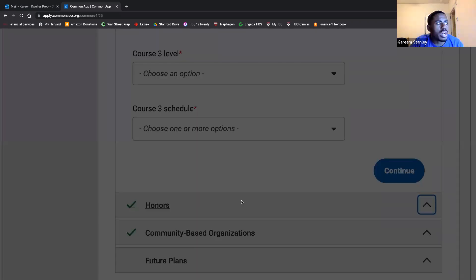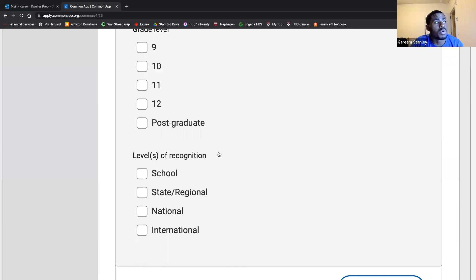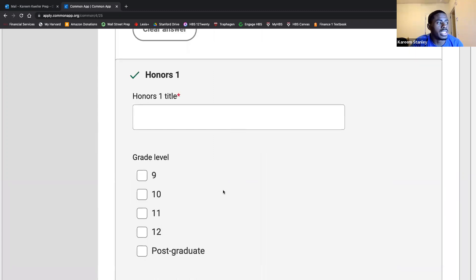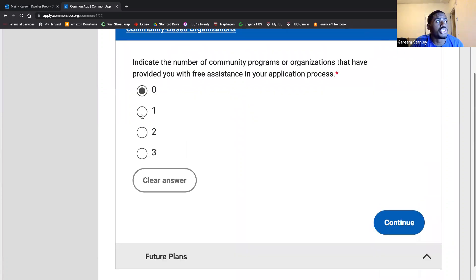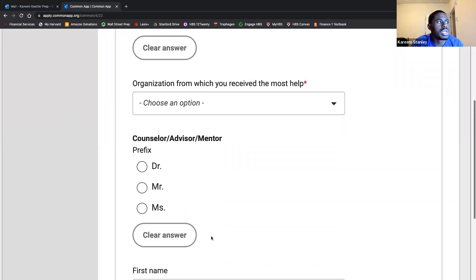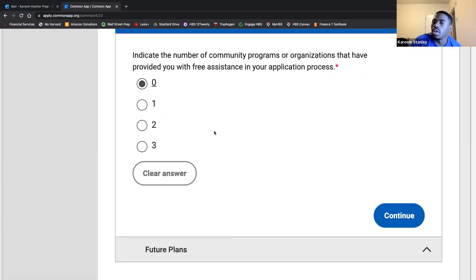Under honors: do you wish to report any honors? This is fairly broad and they give you up to five slots — it can literally be anything, but it should be something academic. Under community-based organizations: any organizations you provided free assistance for, and the counselor that oversaw your work. I often tell people that for me, I went to food banks over the holidays to help feed housing-insecure folks — that's one thing I would put in that slot. Then future plans: highest degree you intend to earn and career interest.